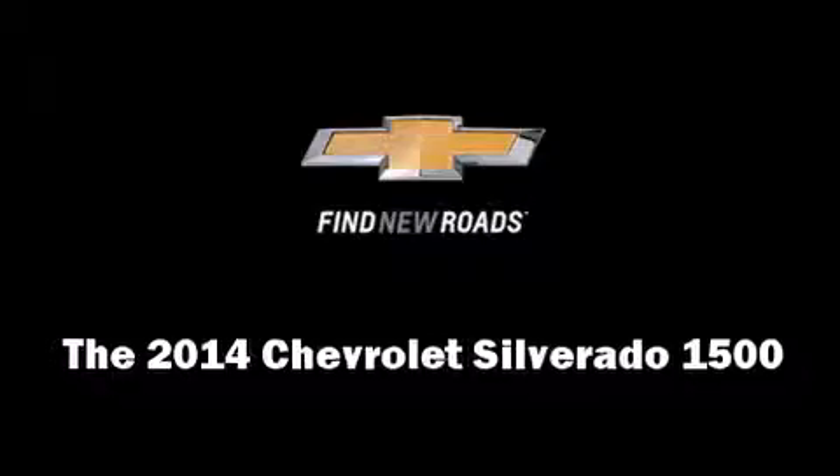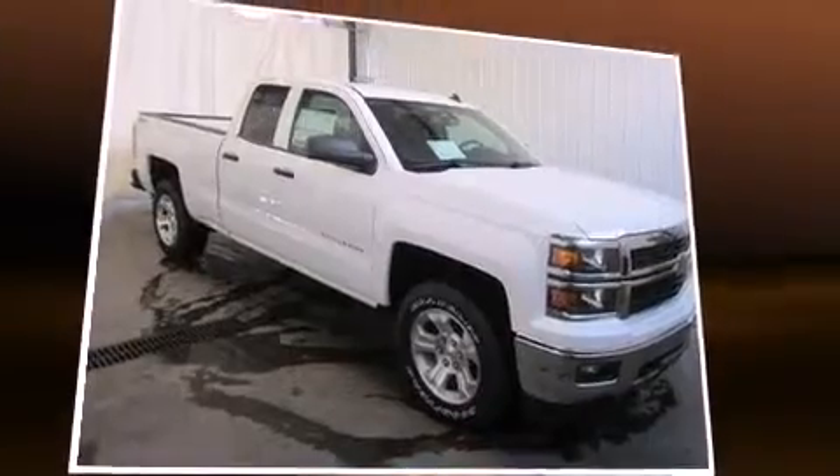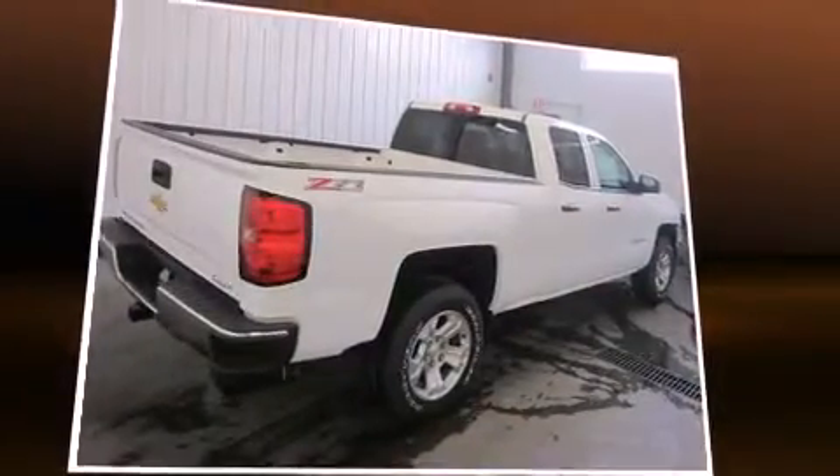Come test drive this 2014 Chevrolet Silverado 1500. It features an automatic transmission, four-wheel drive, and a refined six-cylinder engine.